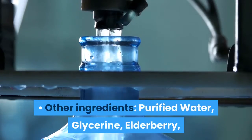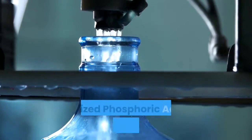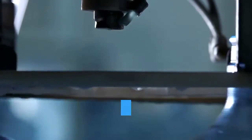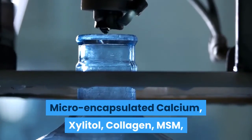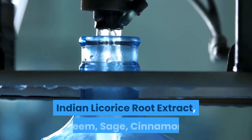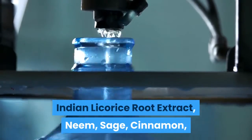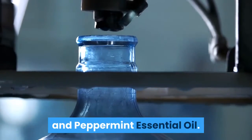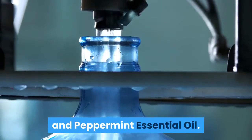Other ingredients include: purified water, glycerin, elderberry, ionized phosphoric acid, potassium, zinc citrate, micro-encapsulated calcium, xylitol, collagen, MSM, Indian licorice root extract, neem, sage, cinnamon, and peppermint essential oil.